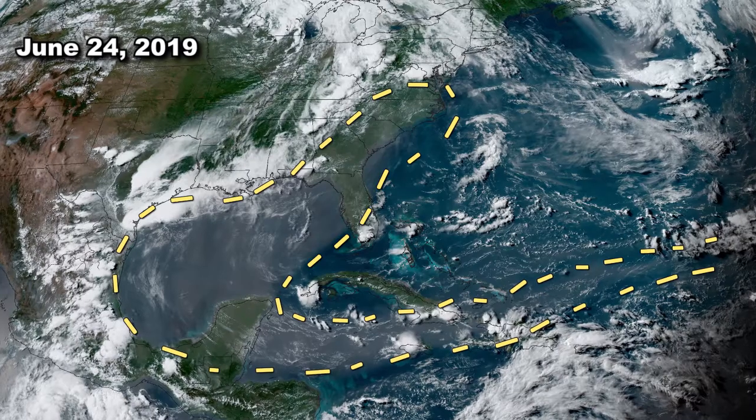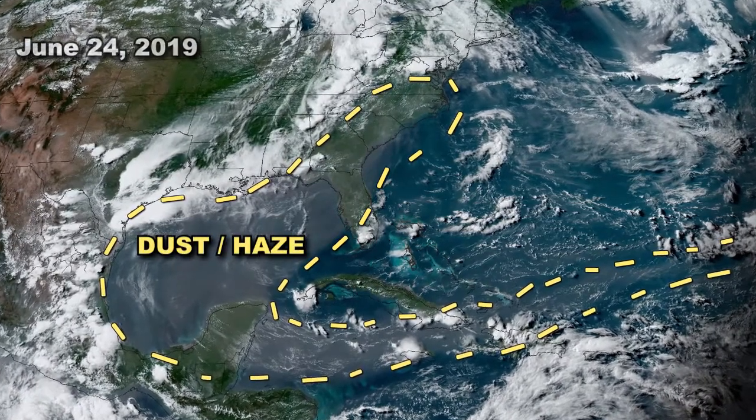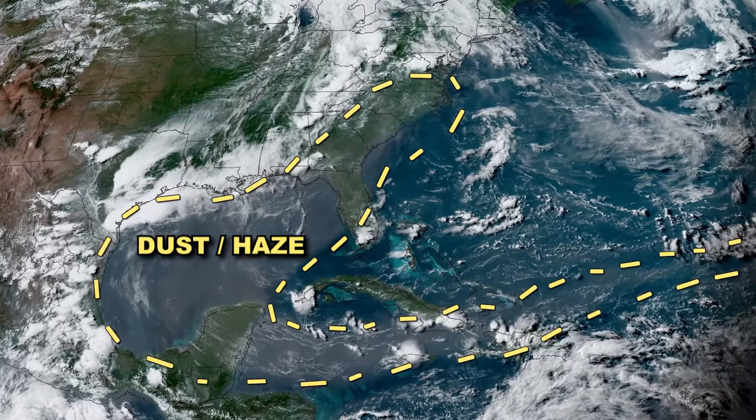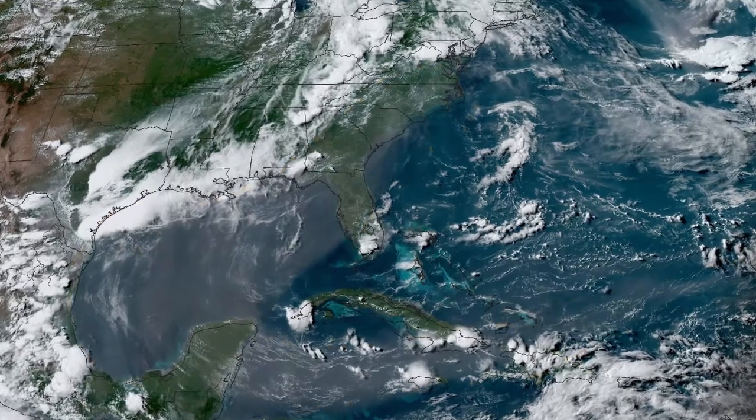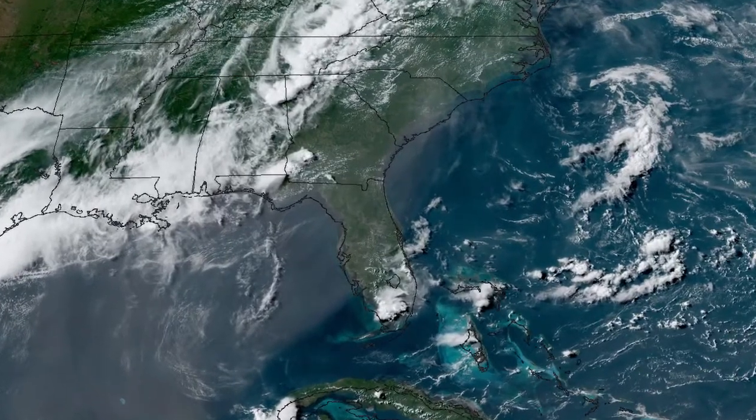A closer satellite view shows a thick layer of haze in the Gulf of Mexico, stretching northward along the mid-Atlantic states. A more southerly wind will push that farther inland to give some areas more haze, more colorful sunrises and sunsets, but it could also reduce the air quality.